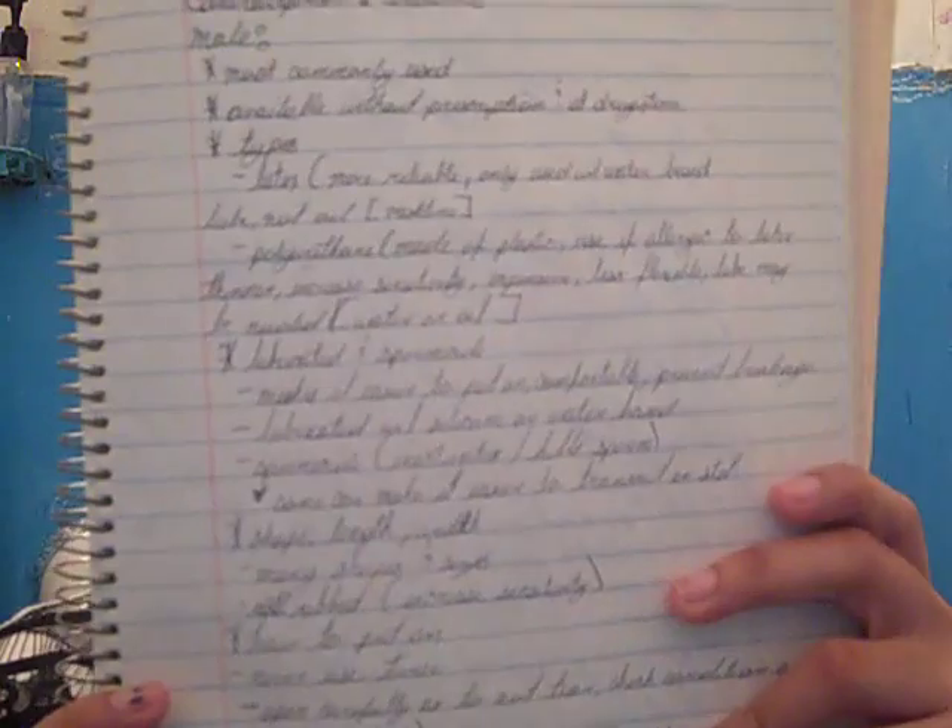Hey YouTube! As I said, I was going to film another video today, which is Thursday. I already filmed one video — a makeup-related video — and today's video, like I said in the previous video from yesterday, is going to be the start of my contraception talk video series. And I even brought my notes along.